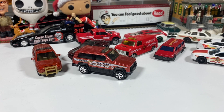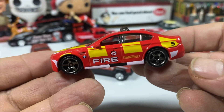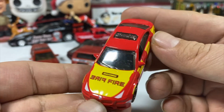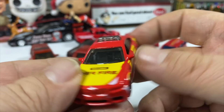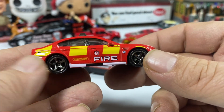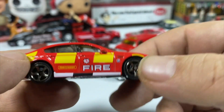But this one's a little bit special. The BMW M5 Police in sort of a European fire-looking livery. Fire printed forward and backwards on the hood, with the chevron — the sort of safety striping on the side.